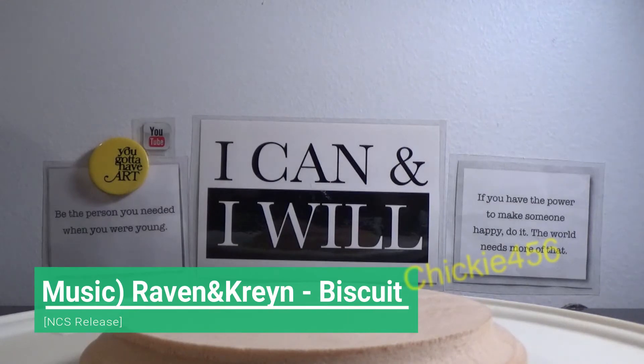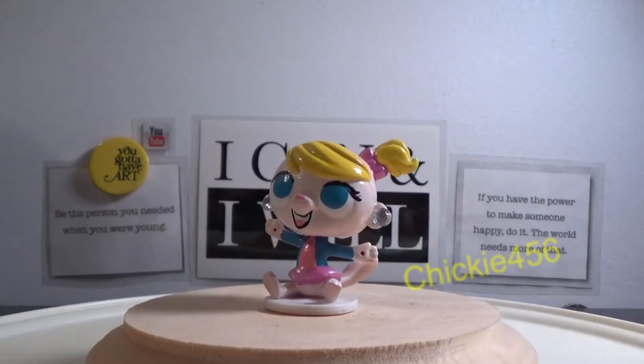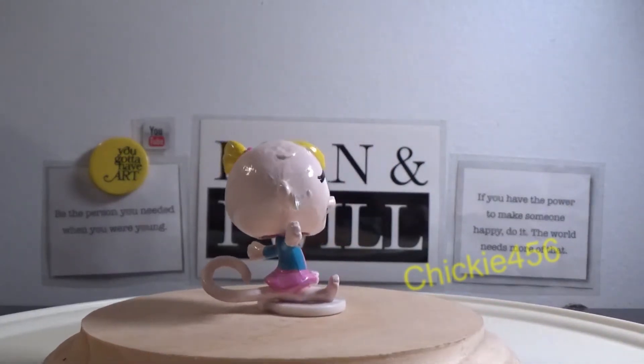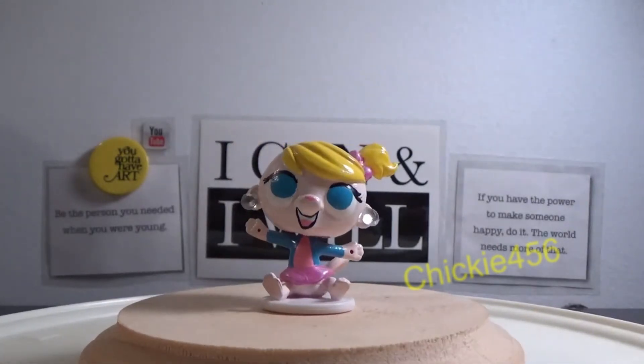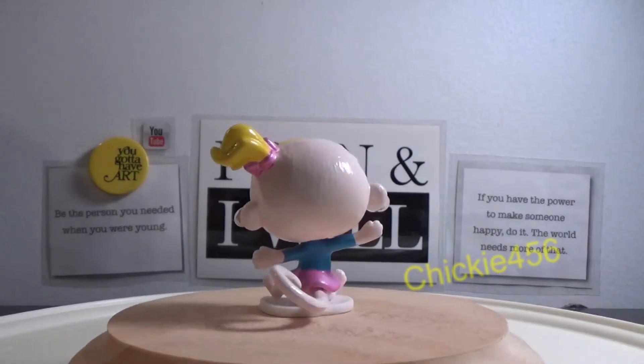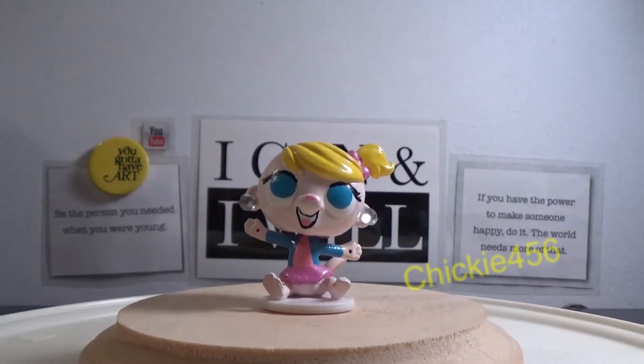Coming in at 30 and the very last of the list is my JoJo Siwa custom. The reason she's at the bottom of the list is I don't really know her personally. I know she's a celebrity and she became a meme for a while, and my little cousins like to watch her. But this custom was just a random request by someone when I was open for requests and I decided to go ahead with it.